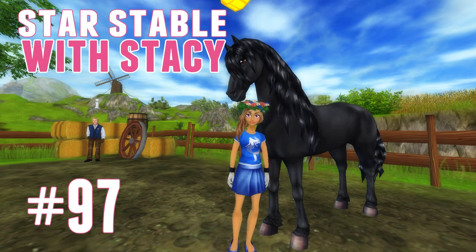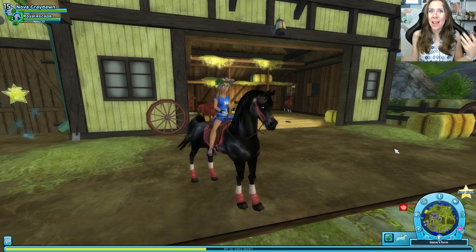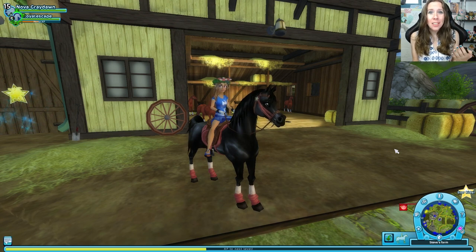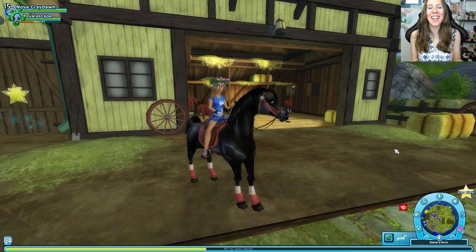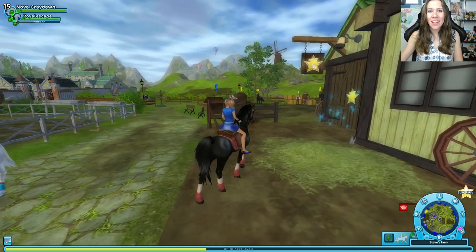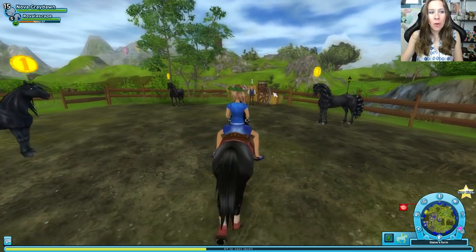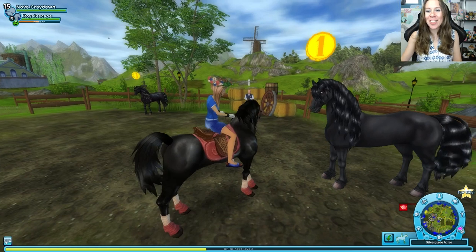Hello Star Stable family! I'm here at Steve's Farm because it is a big day today. I feel like I've been saying that a lot lately, but it feels that way — it's a big day because the Frisians are out today! The brand new special premium awesome new Frisians. I'm so excited to check them out. Here we are, we're going to take a peek and definitely buy one today. They're beautiful — look how stylish!